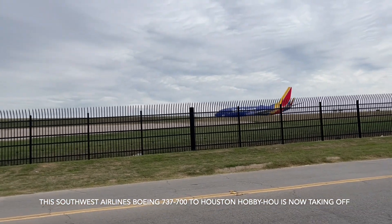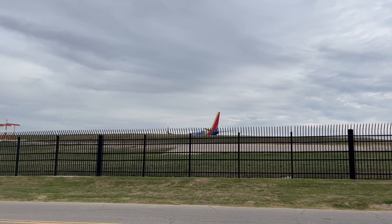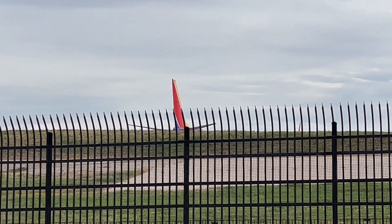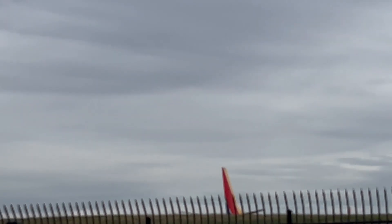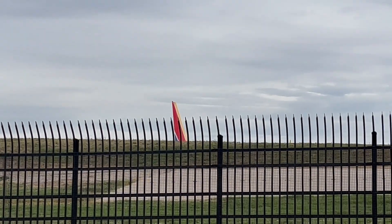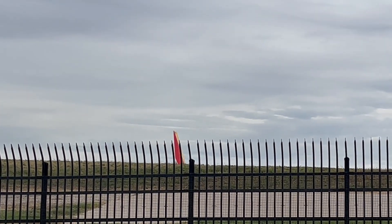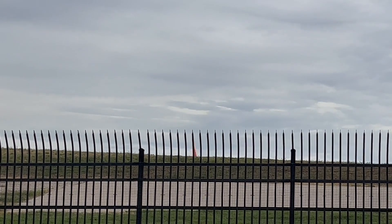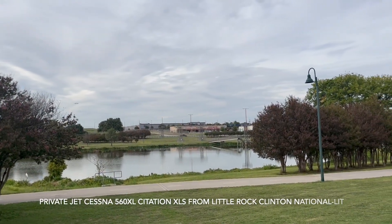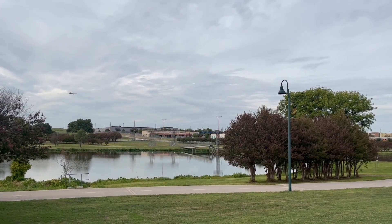Okay, here it goes — we'll wait for it. This is a private jet, a Cessna 560XL — it's a Citation S coming from Little Rock.